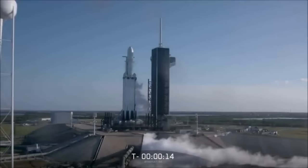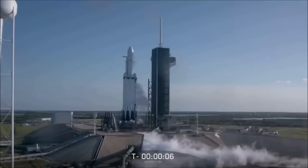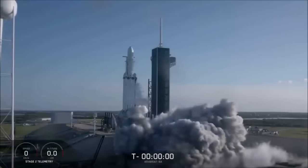15 seconds. 10, 9, 8, 7, 6, 5, 4, 3, 2, 1. Ignition.